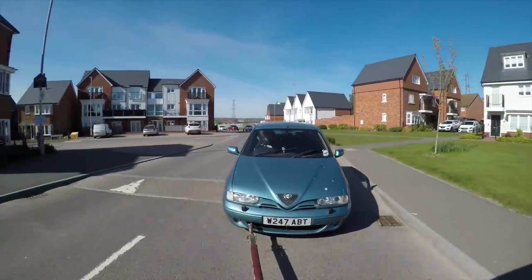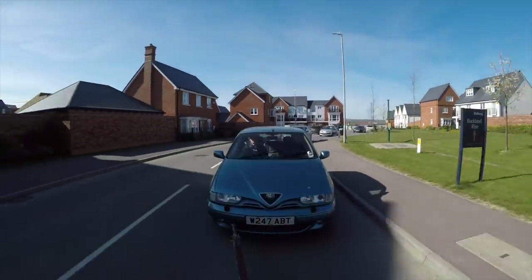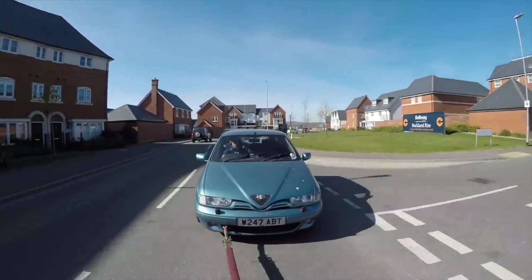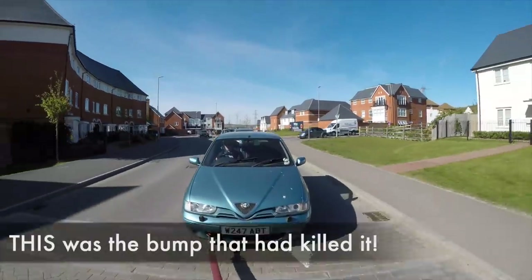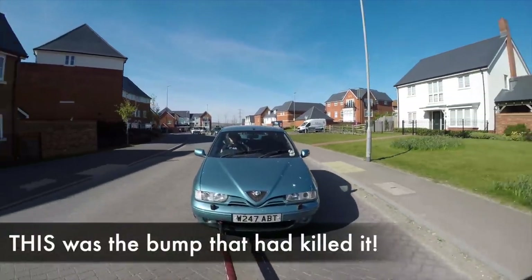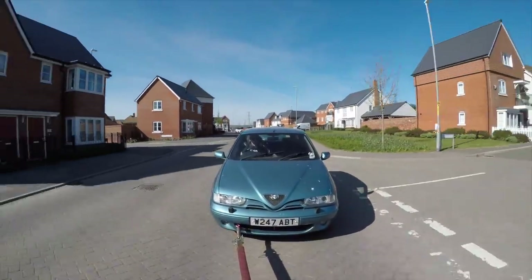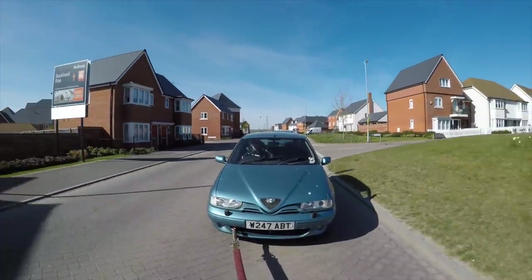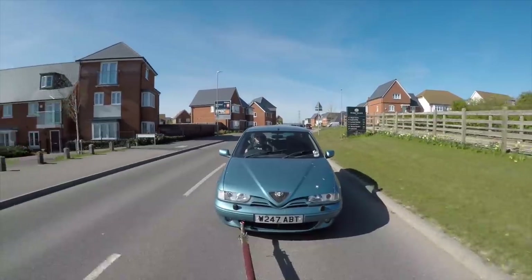I need to say a huge thank you to Matt the AA man, who has gone above and beyond to try and get this car started — gone through everything to diagnose and find the problem. It's not something we can fix at the roadside because it's a specialist repair. Also thanks to Jamie at Auto Italia for advice over the phone, because Matt had never worked on an Alfa 145 — a few pointers on where things were hidden in the car was invaluable to getting this diagnosed.